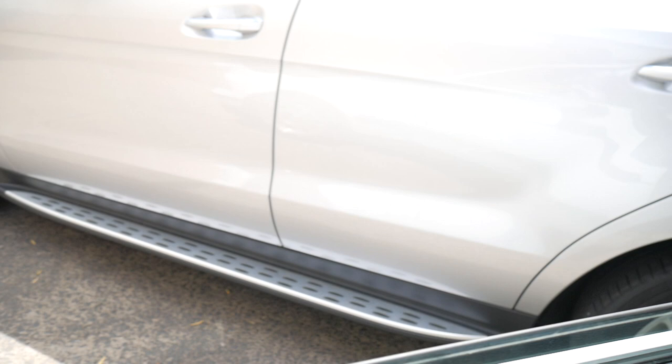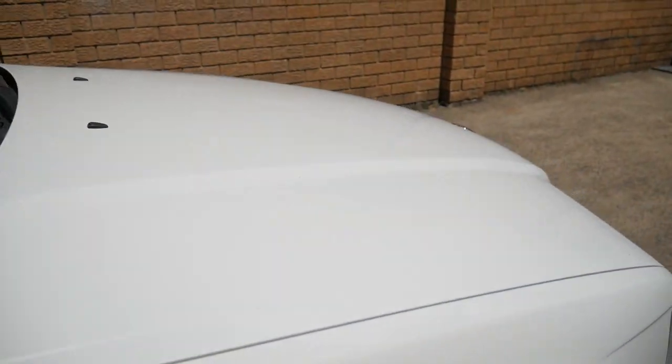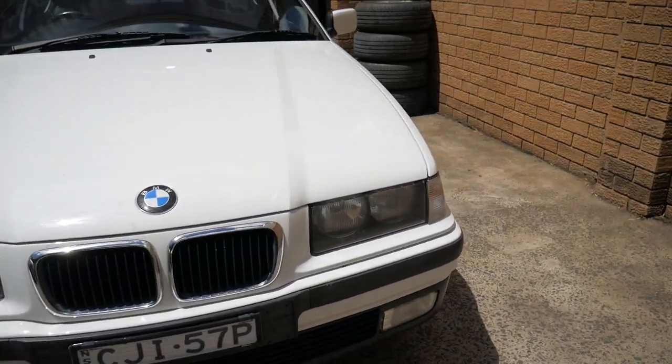It's got registration in New South Wales until May this year and the bodywork is beautiful. Give us a call and make an appointment for a test drive.